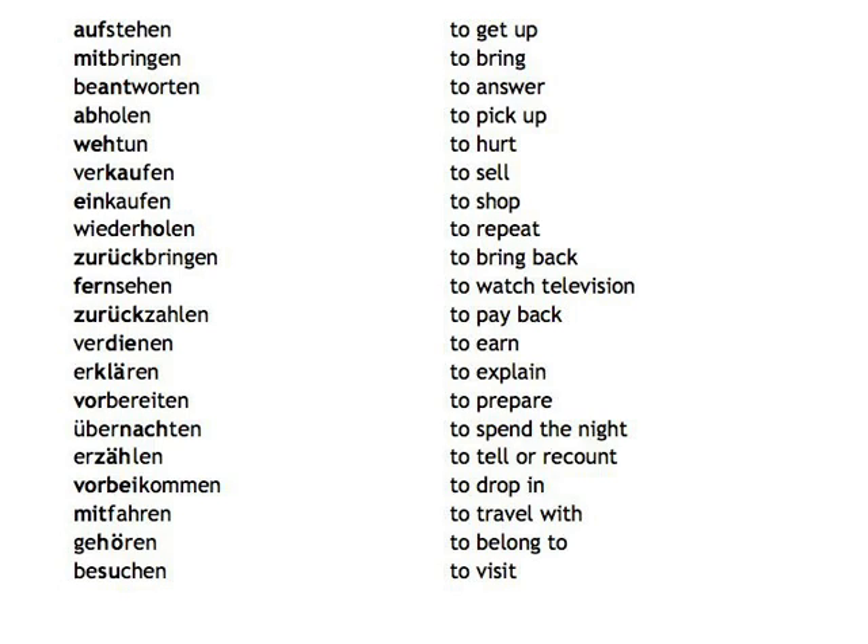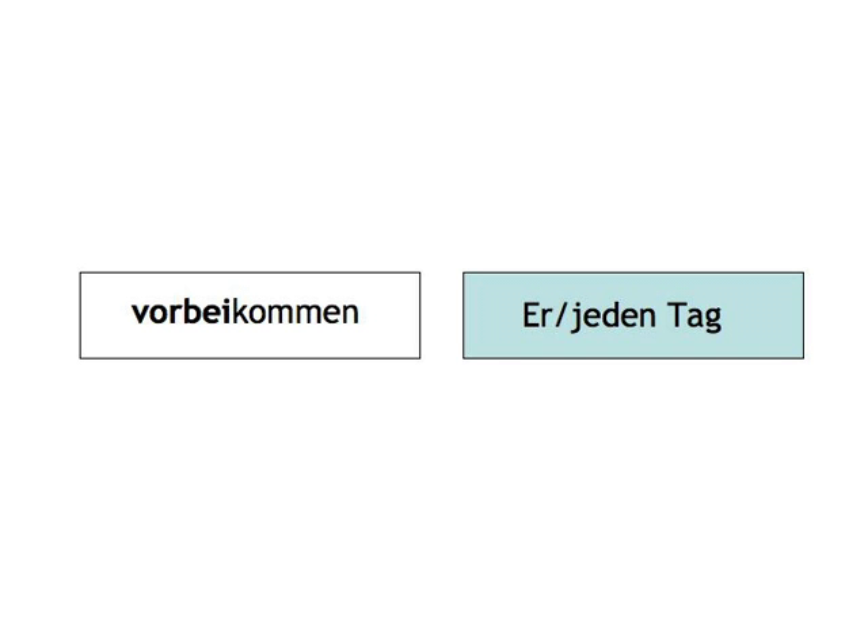A card example to go with vorbeikommen would be "er, jeden Tag," resulting in the sentence "Er kommt jeden Tag vorbei."